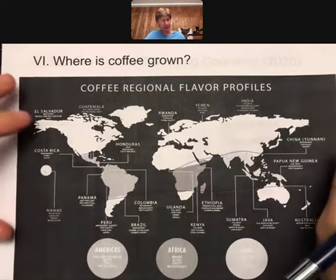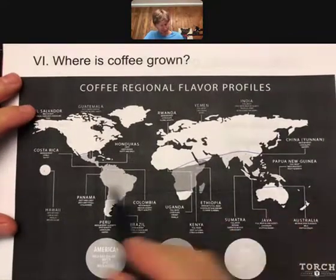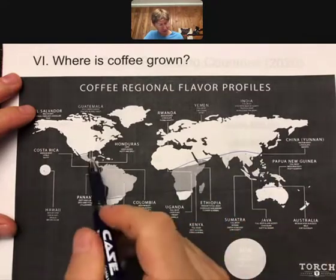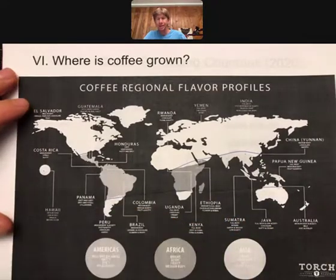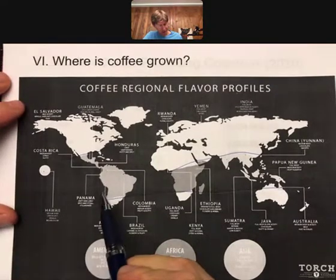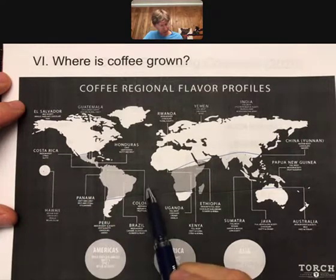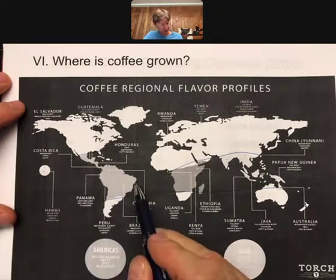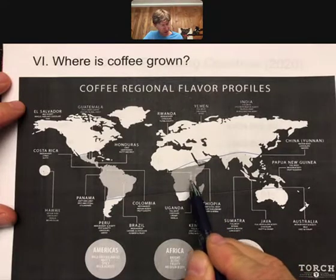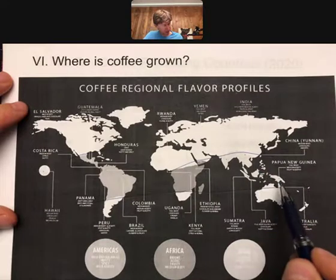Where is coffee grown? I've drawn some lines on this sheet here. Coffee is typically grown in tropical climates — countries such as Panama, Costa Rica, Brazil, Colombia, and in Africa: Ethiopia, Kenya, Uganda, and a whole bunch of other countries.